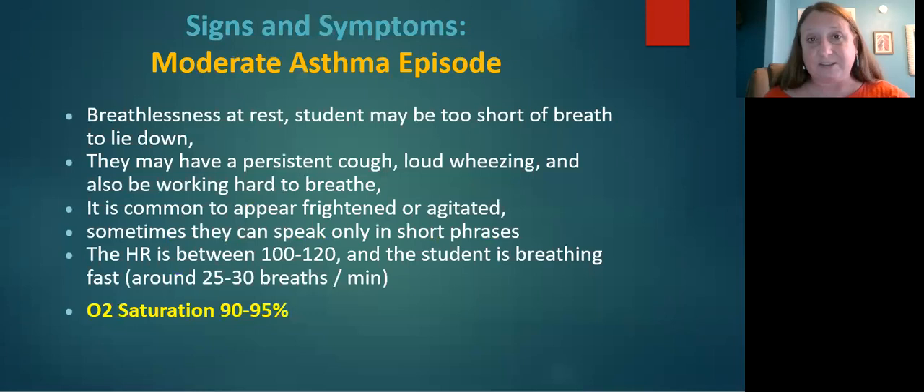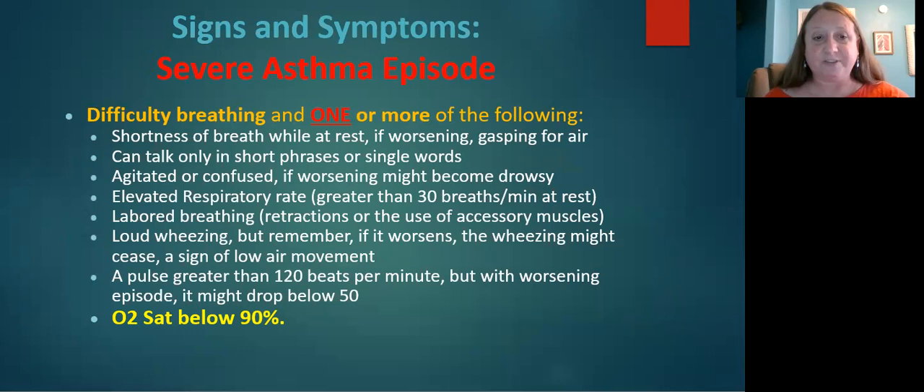One situation a pulse oximeter can be helpful is if a child is experiencing a severe asthma exacerbation. If the oxygen saturation is below 90 percent, you know it is time to enact emergency protocols. Since the tool is quick and non-invasive, it can be helpful in recognizing a severe situation quickly, prompting a quick response with a 911 call.